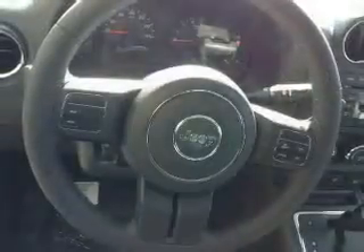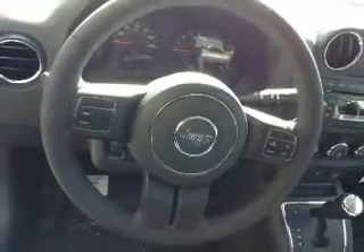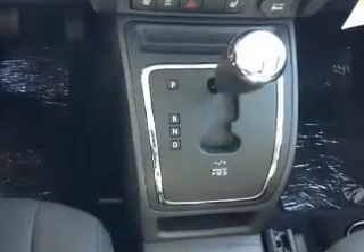Treat yourself to a premium sound system. Brake safely with the anti-lock braking system. Heated seats come for you on cold winter days. Let the sunshine in with a sunroof.